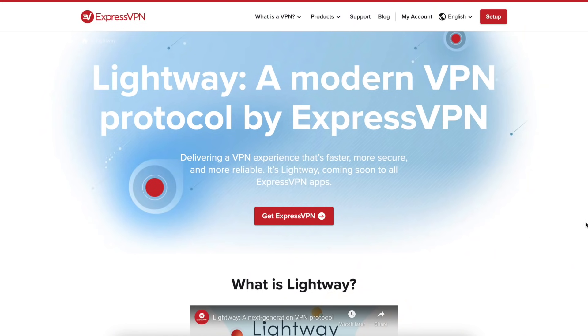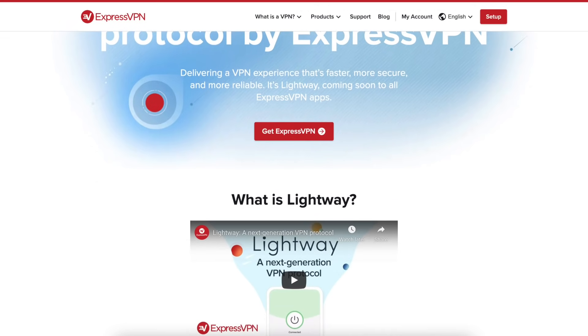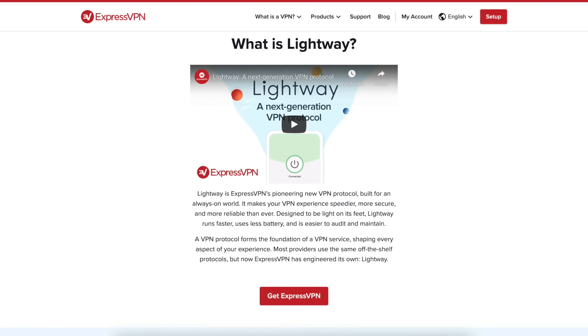What makes ExpressVPN such a compelling option for a wide variety of users is its expansive list of servers to choose from, industry standard encryption, a focus on privacy, and its use of a proprietary VPN connectivity protocol designed by ExpressVPN called Lightway, which offers stable high-speed connections that can save battery across your devices.